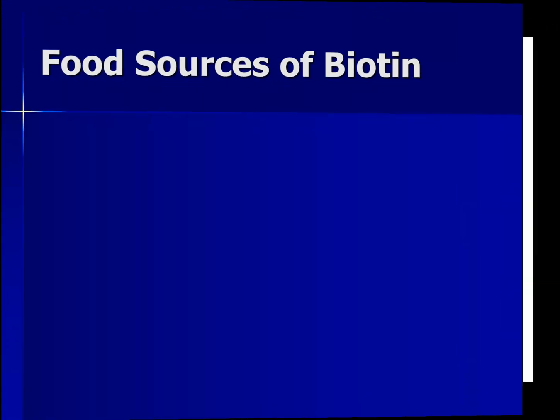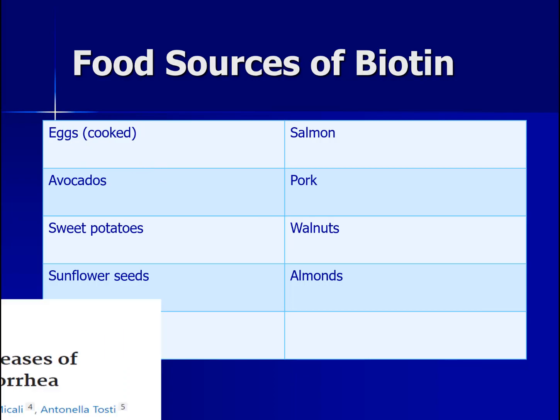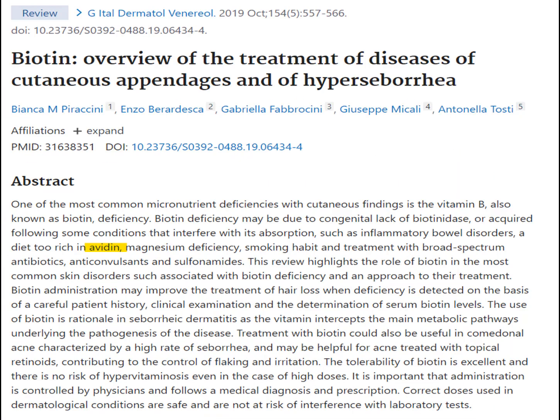If you want to go the natural route, biotin is found in a variety of foods, the highest of which would be beef liver and eggs. As you can see from this table, biotin can be found in a variety of foods ranging from sweet potatoes to walnuts. Note that cooked eggs are listed, because raw egg whites contain a protein called avidin, which can bind up biotin and prevent it from being absorbed, potentially leading to biotin deficiency. This is rare, but something to consider if you're eating or drinking a lot of raw eggs.